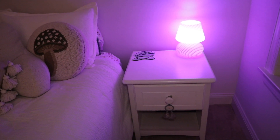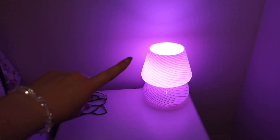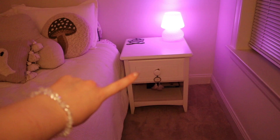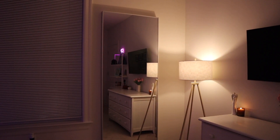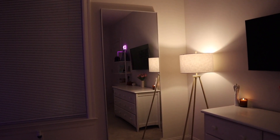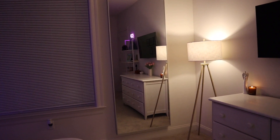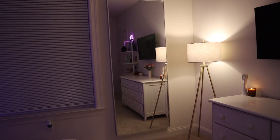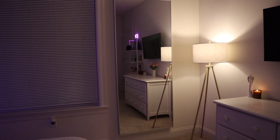Next to my bed I have my nightstand from my parents' house - I've had it forever. On it I have this little stained glass flower my grandpa made for me, my mushroom lamp from Urban Outfitters (though Amazon has a good dupe), and my little dream catcher. One of my favorite parts of the room is this full-body mirror - I've been wanting one for so long and finally invested in one. It's the HOVET mirror from IKEA. It was a little hard to get on the wall but Chad did such a good job.